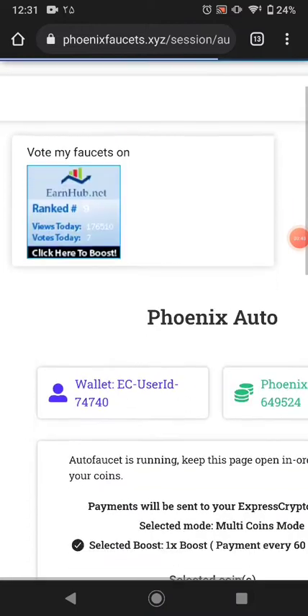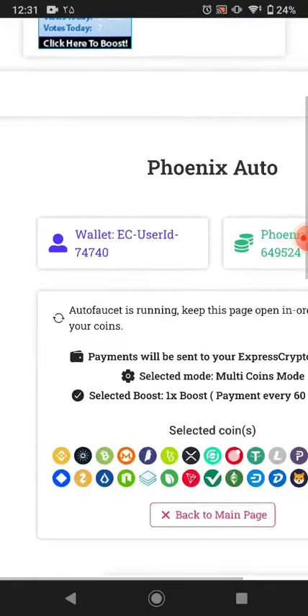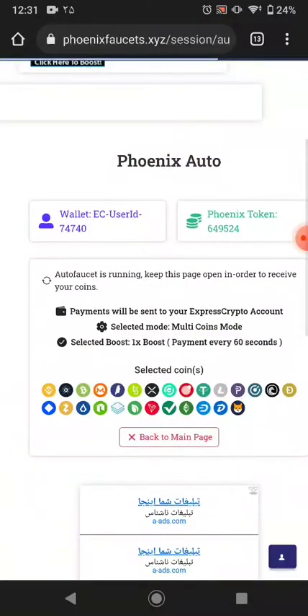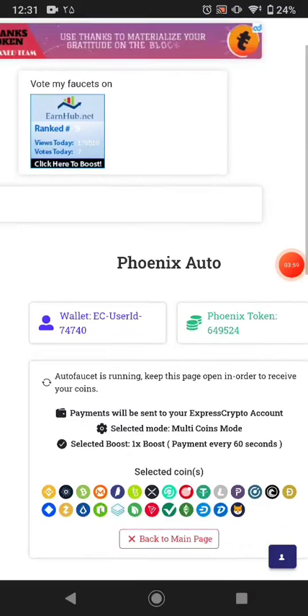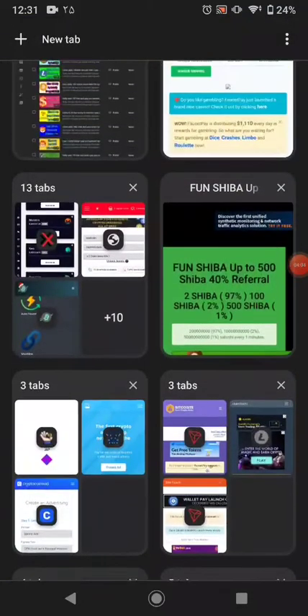You can see this will start automatically — every 16 minutes this will pay you automatically into your ExpressCrypto wallet. I'll just wait for a few seconds and then reload the page. After 16 minutes this will pay you automatically into your ExpressCrypto wallet.